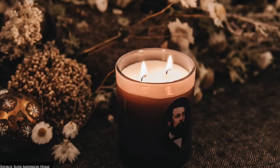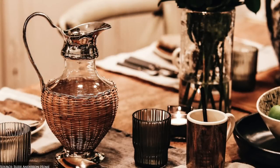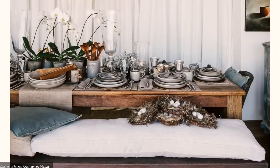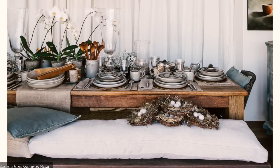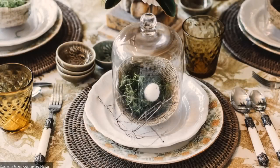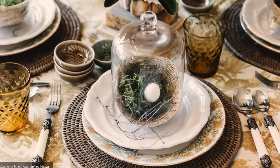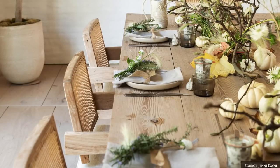Enliven your tablescape by incorporating natural found centrepieces in earthy hues, handcrafted ceramic or glass jugs, flax linen napery, round rattan placemats and napkin holders. Moody dinner candles, tinted glassware and votives in burnt umber, amber, navy or deep green add a beautiful contrast to tables of natural wood, wrought iron or laid with crisp linen tablecloths.